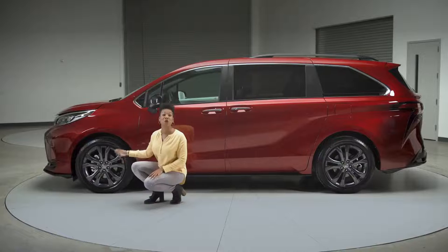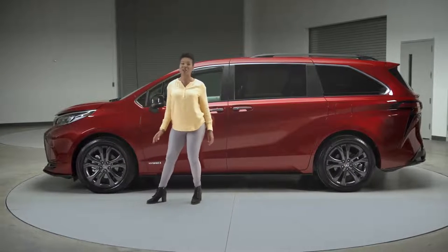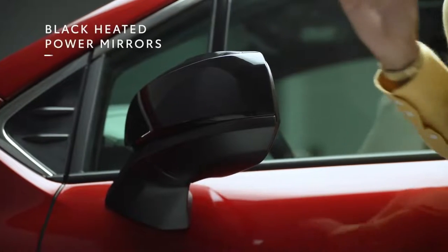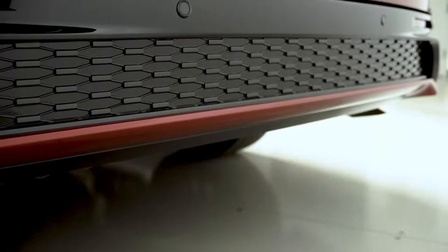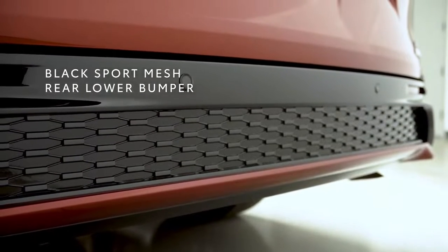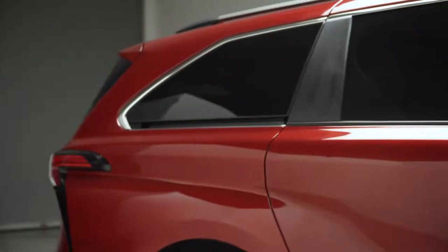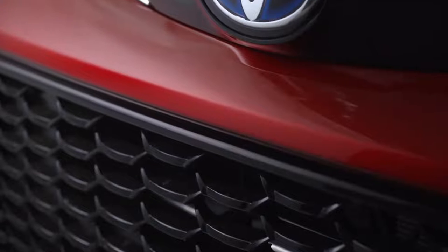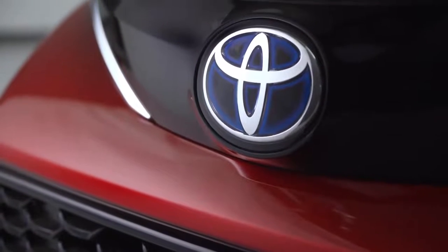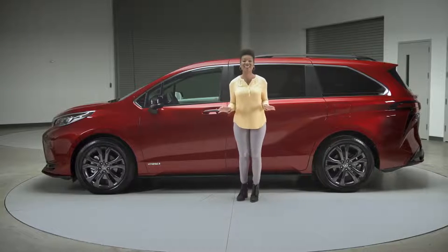Check out these wheels — they're enormous. Since this Sienna XSE is a front-wheel drive version, we're looking at a whopping 20 inches in diameter and dark painted. These black side mirrors are also unique to XSE. Around back, this lower bumper features the same sport mesh treatment we saw up front, combined with an athletic silhouette and strikingly modern body lines.